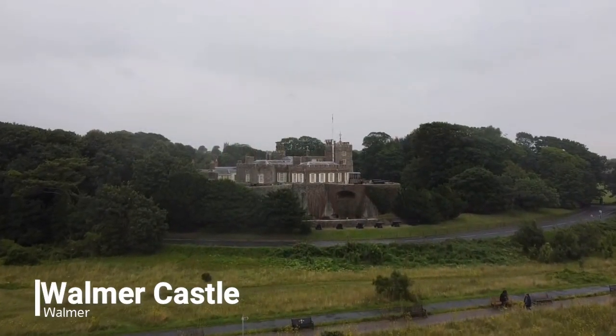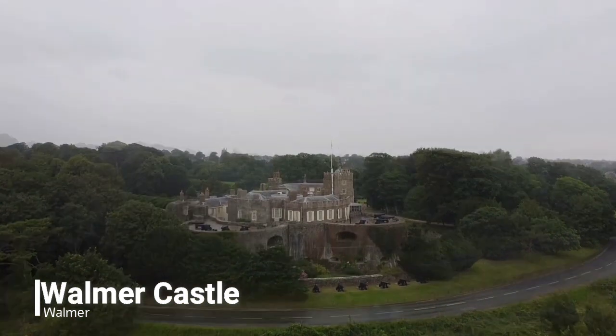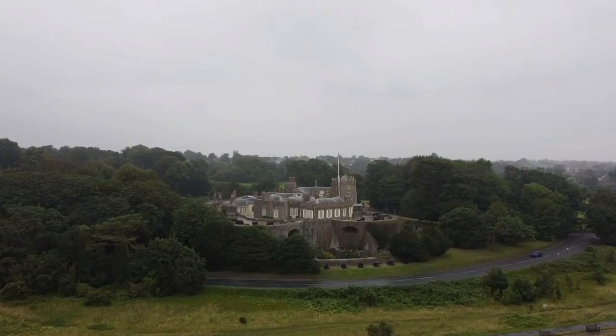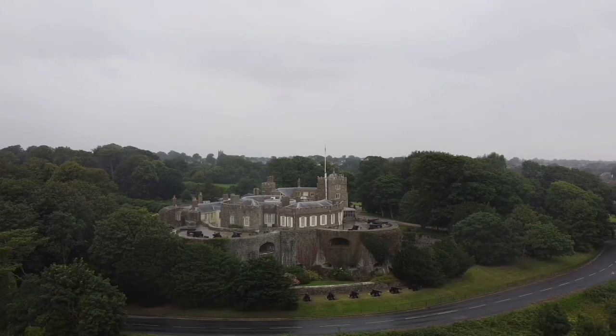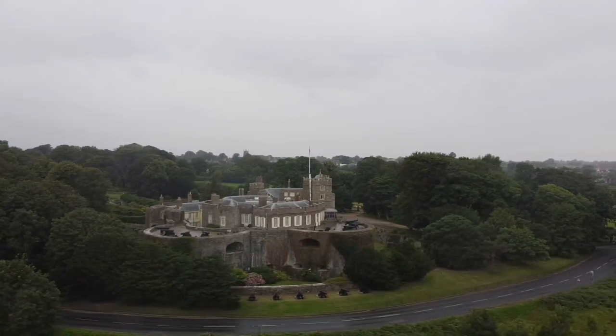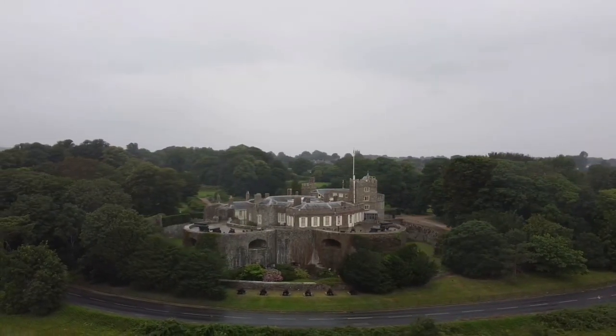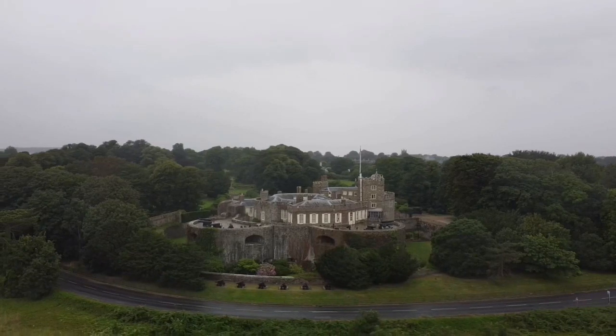A few miles south from Diehl Castle we find another artillery fort built by Henry VIII — Walmer Castle — with 39 firing positions to protect and defend the British coast. It became in the 18th century the residence of Lord Worden, and in the 21st century Walmer Castle is run as a tourist attraction by English Heritage.